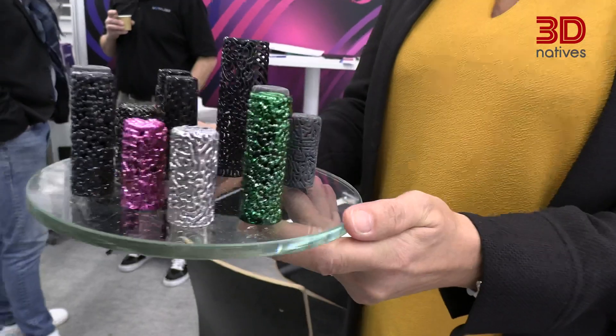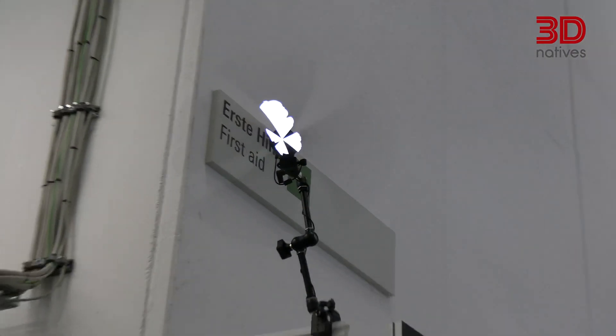Looking at where Atlant 3D will be in the next five years: hopefully they will have much more complex and bigger machines than their initial prototype dragged out of the R&D lab, and many more people will be using their technology. That's the end of the interview with our last startup. And with that, we conclude the final day at Formnext 2021 — covering all the latest innovations and trends in the AM industry.